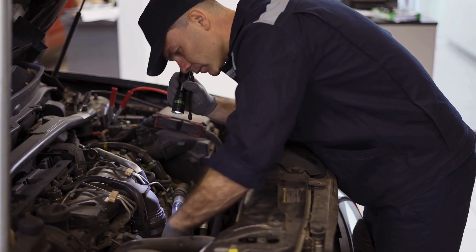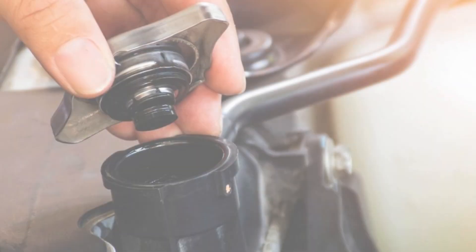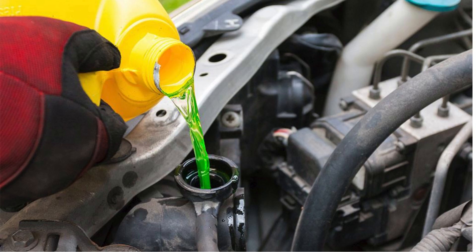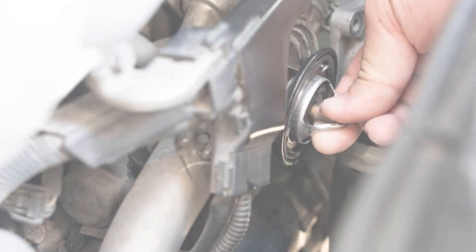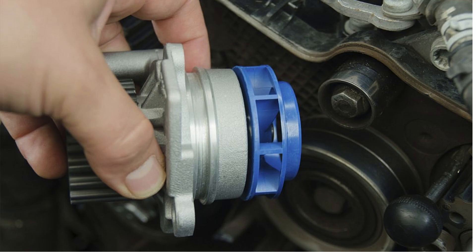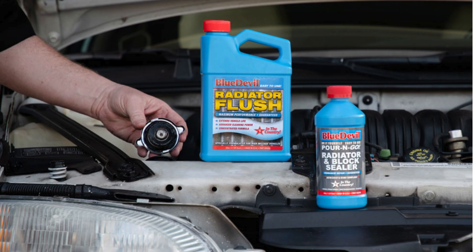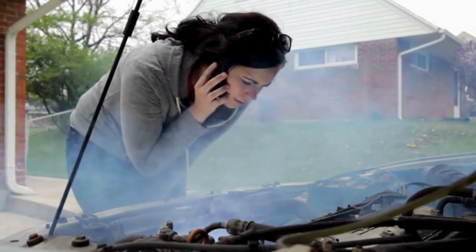Now, let's get into some DIY fixes you can try if you find your engine overheating. Firstly, check the coolant level. If your coolant is low, top it up to the recommended level. Inspect the thermostat — if it is faulty, you need to replace it. Look for any signs of leaks under your car or around the radiator, hoses, and water pump. If you find one, you might be able to patch it temporarily with a radiator sealant. If your car continues to overheat after trying these solutions, it's time to call in a professional.